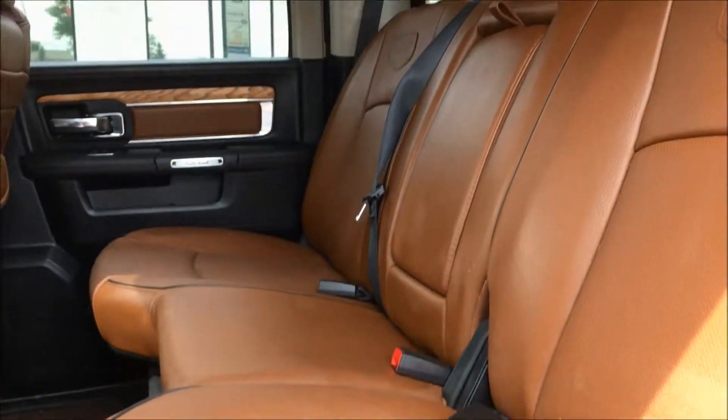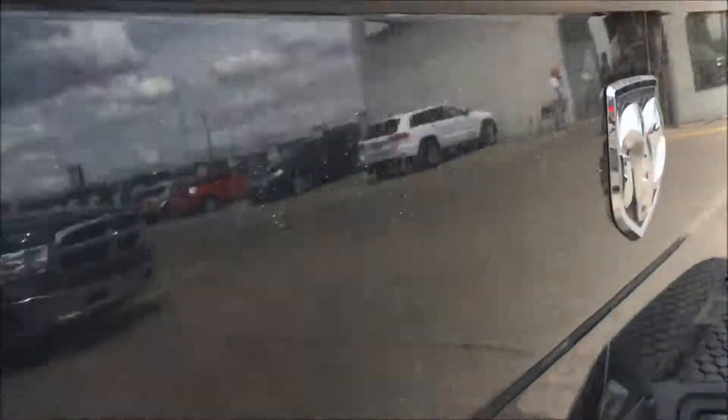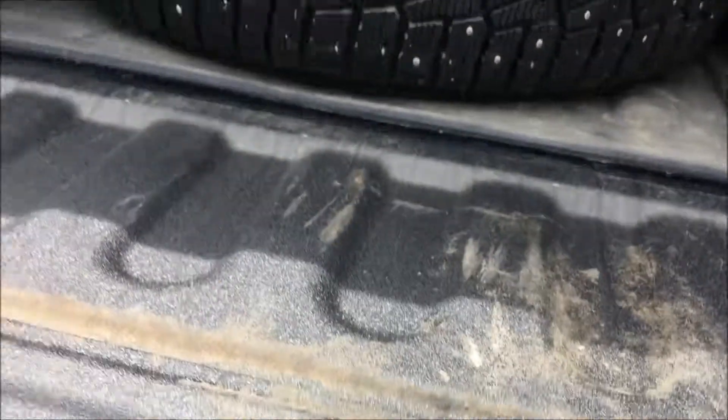We have these lovely brown seats in the rear, and if you have little ones, the child safety anchors are easy to find. This truck also comes with a backup camera for your convenience.